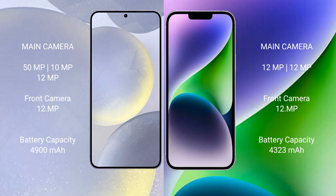Samsung Galaxy S24 Plus has a 4900mAh battery with 45-watt fast charging support. iPhone 14 Plus has a 4323mAh battery with 30-watt fast charging support.